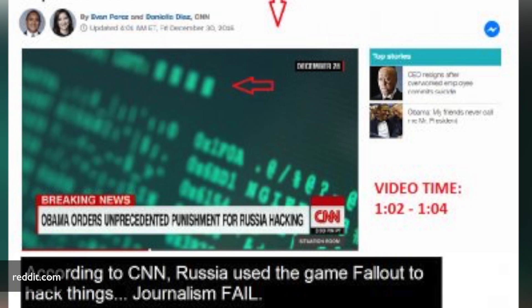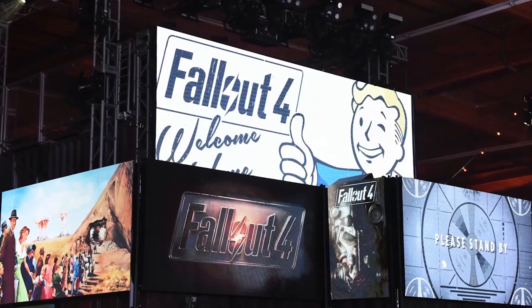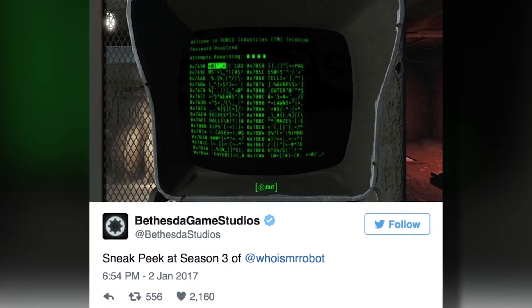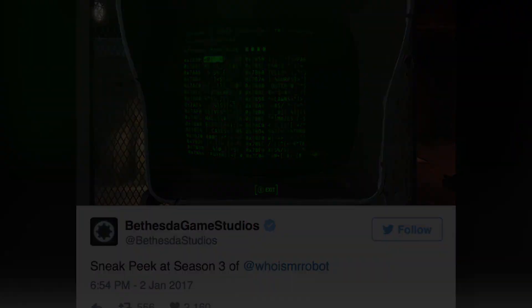The only problem — it's one of the green screens from the game. Bethesda Game Studios, the company that produces the game, didn't respond directly to the error. They did tweet a picture of one of their hacking terminals with the caption: 'Sneak peek at Season 3 of Mr. Robot.'